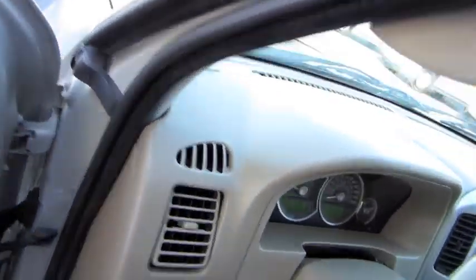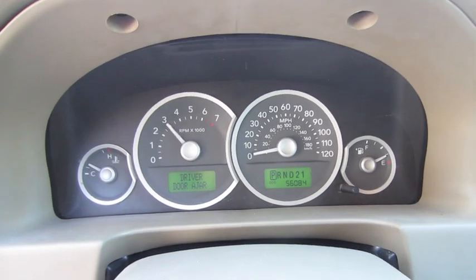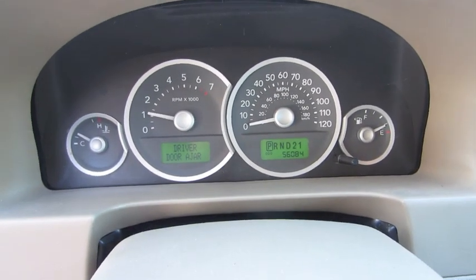So let's go ahead and see how she sounds. There's a rev limiter around 4,000 RPM.